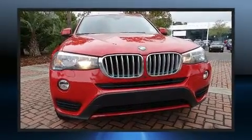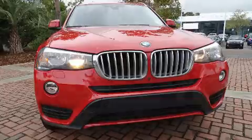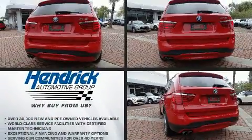Under the hood, you'll find a four-cylinder engine with more than 200 horsepower, providing a smooth and predictable driving experience.